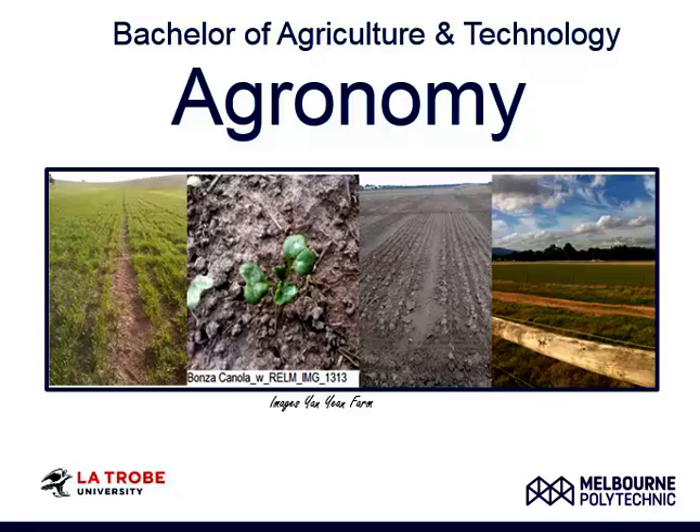If you are interested in agronomy and would like to find out more, come and join us at Melvin Polytechnic. The Bachelor of Agriculture and Technology is a practical-based degree that enables students to specialise in enterprise-specific areas such as agronomy.